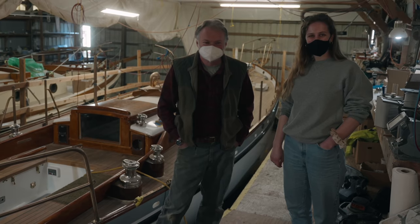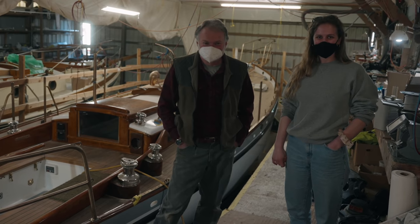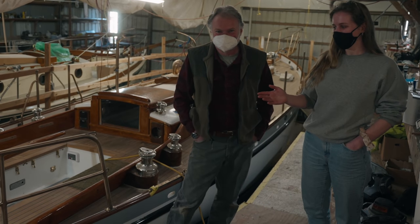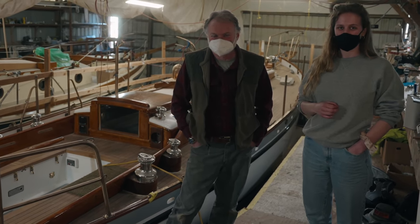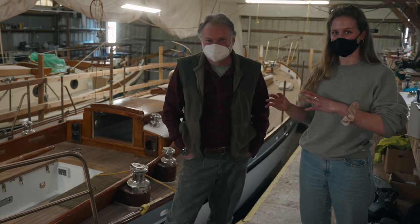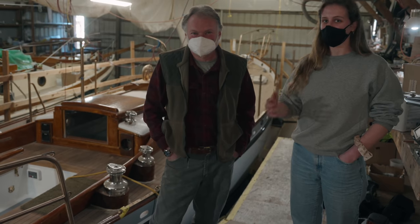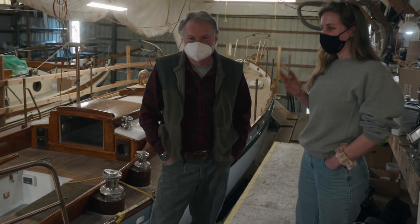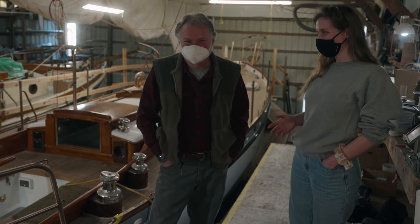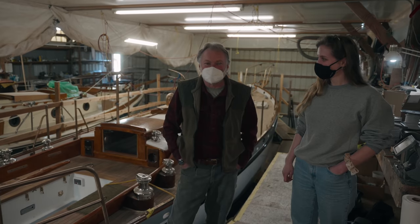We've arrived at the Cape George yard and I'm here with Todd Ecker, co-owner of the yard. Todd has been gracious showing us around. We're standing next to Millie, a gorgeous Cape George 36 — technically the same kind of boat as ours, though it looks very different. The Cape George history is fascinating, and Todd is the perfect person to describe it. So Todd, you're technically the second owner of the yard — how did it get started?